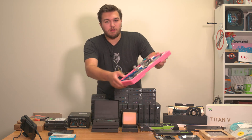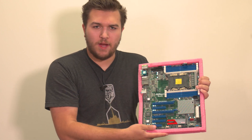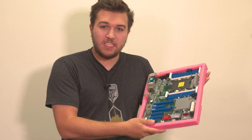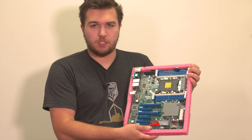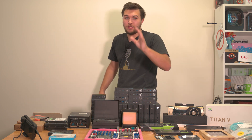This is the Asrock Rack EPC621D8A — an LGA3647 motherboard with support for six-channel memory. As you can see these weird offset white DIMM slots, it has support for Intel Optane persistent DIMMs — basically 512 gigabytes of RAM in a single DIMM. They're super fast Optane storage that can be used in these DIMM slots and can supplement RAM. I was going to use those as super ultra high-speed editing RAM disks.